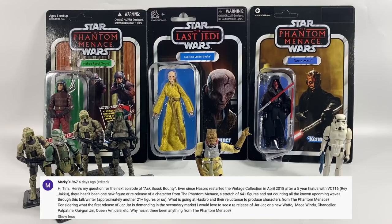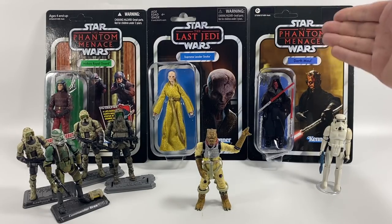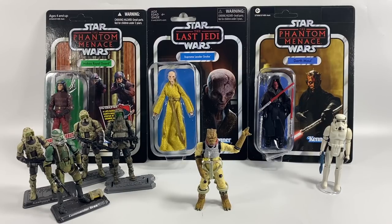MarkyD1967 asks why we haven't had any new figures or re-releases of Phantom Menace characters on Phantom Menace card backs in the vintage collection since 2018 when it started up again. We are getting one next month — Darth Maul is being re-released in the vintage collection, coming with Wicket, Anakin Clone Wars, and Obi-Wan Kenobi Clone Wars figures in that reissue wave — but I do agree we haven't had others reissued or new from the Phantom Menace.